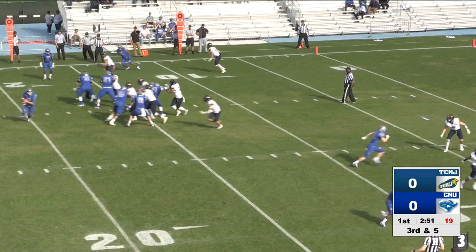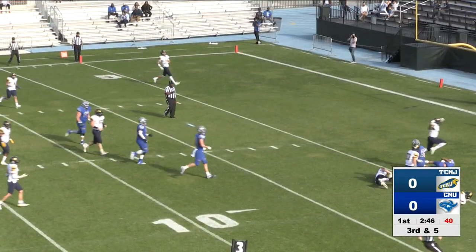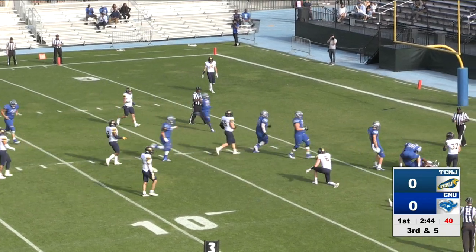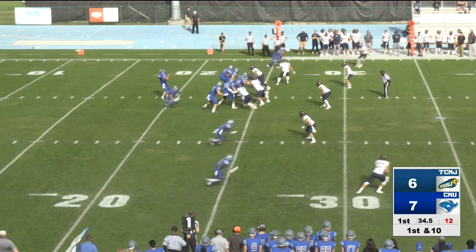Third and five from the 13, and Anderson throws to the near side, completes the pass. Gertie down to the end zone, and he dives in for a captain's touchdown. Leland Gertie, as the captains have Anderson the quarterback.